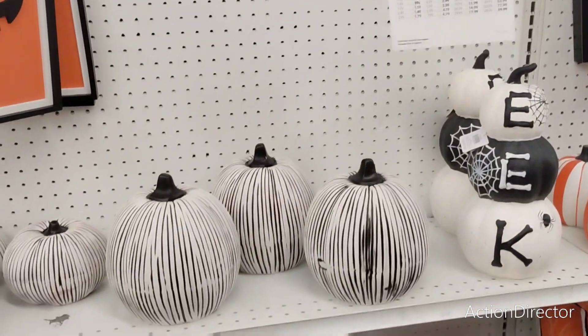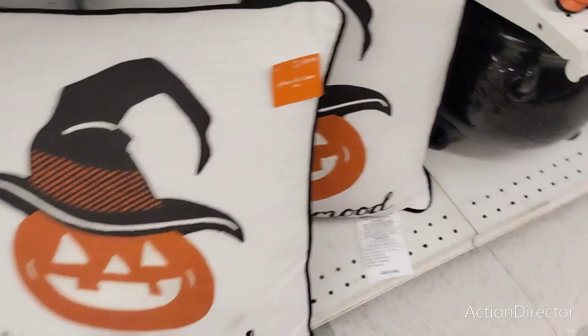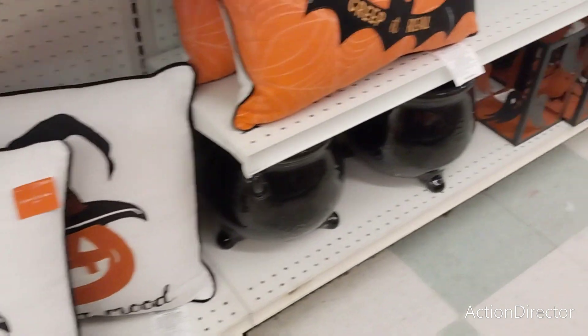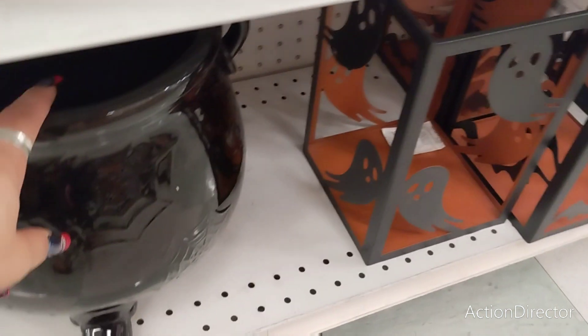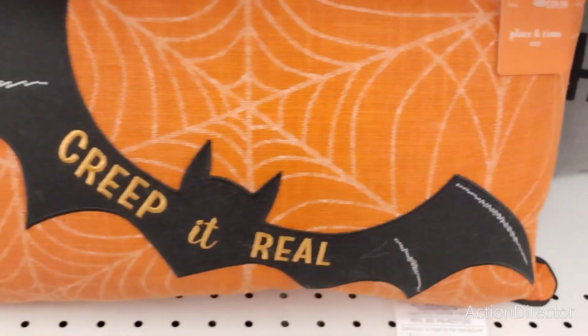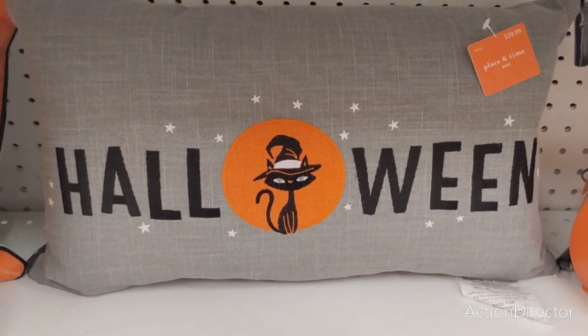I don't even think I want to be able to run commercials on this video — the music is ridiculous. $49.99 for that. This is $59.99 — it's a ceramic cauldron, it is really, really nice. $39.99. Creep it real. Halloween, $39.99.